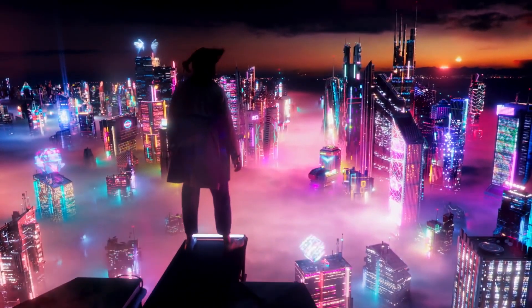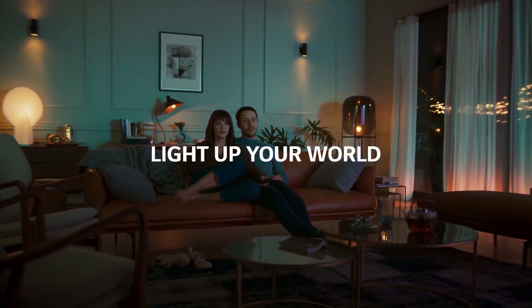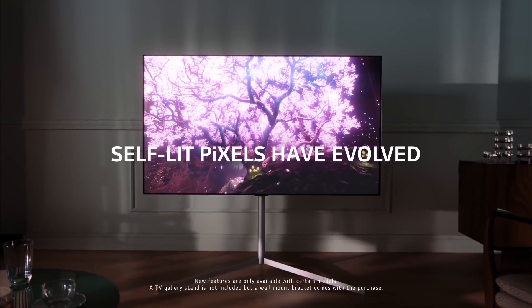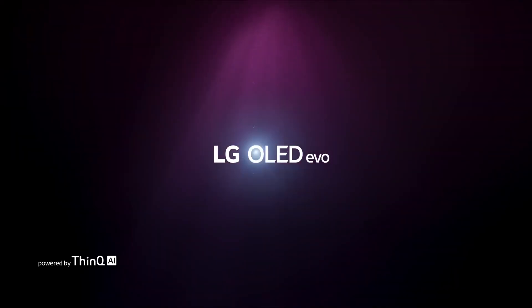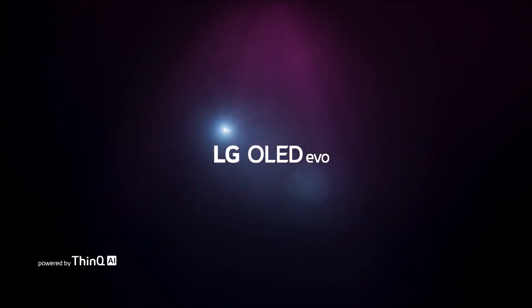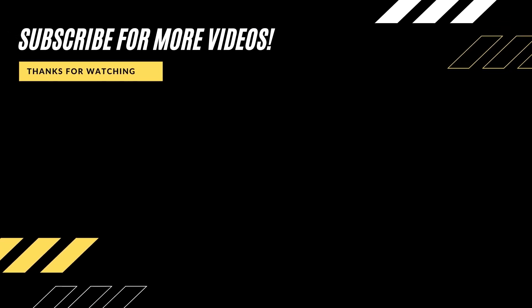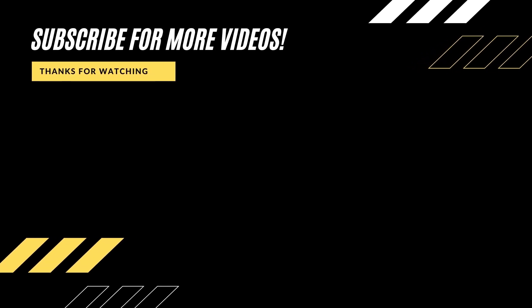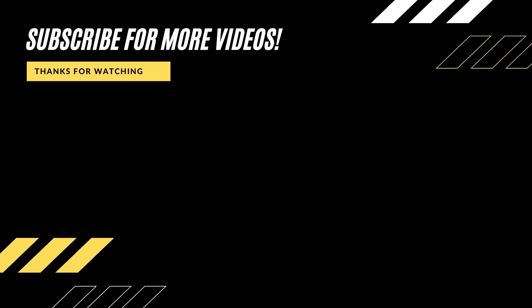For those not familiar with LG lingo, the A1 is the specific product number applied to this year's A series OLED. The letter denotes the television series — alongside B, C, G, and the now-discontinued E series — while the number corresponds to the year of release. In 2019 these numbers were all nine, as in C9 or B9; in 2020 the number became X; and 2021 is resetting to one. What are your thoughts on the LG A1 OLED? Comment down below and be sure to subscribe to our channel for more future updates. Thanks for watching.